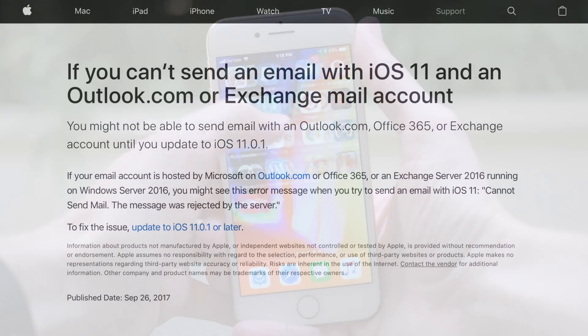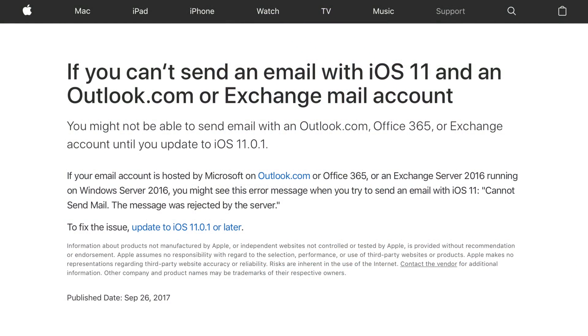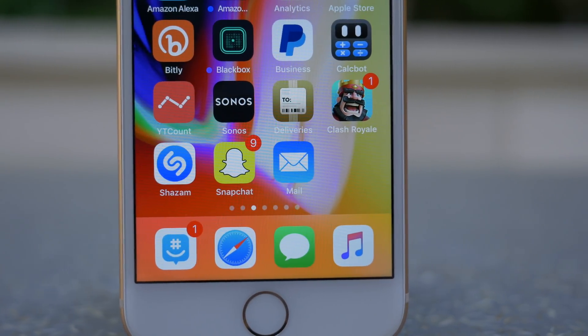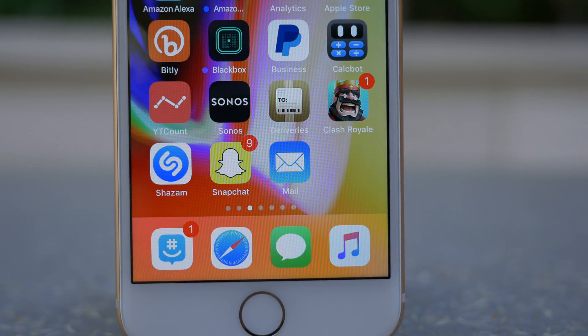There was an issue in iOS 11.0 where if you used an Outlook.com or Exchange email account and tried to send a message using the stock mail app, it might say 'Cannot send mail — the message was rejected by the server.' On iOS 11.0.1, Apple has updated a document on their website stating that issue has been corrected, so long as you've updated to the latest version of iOS.